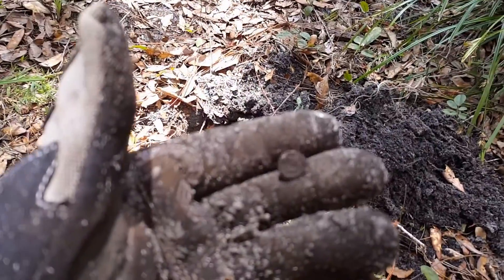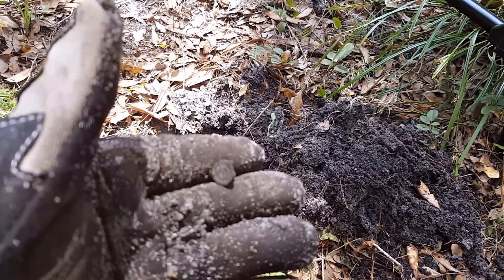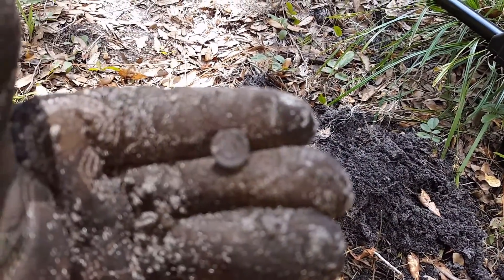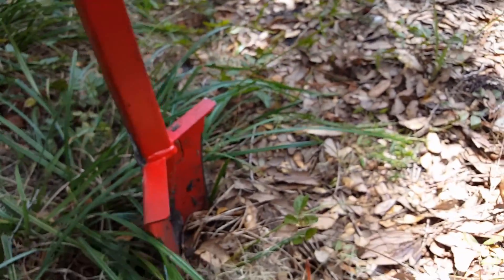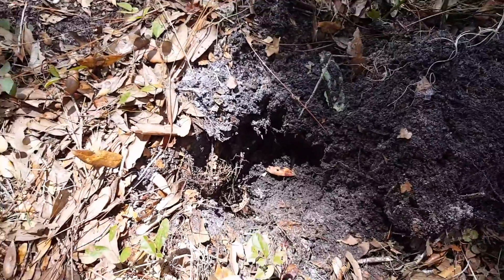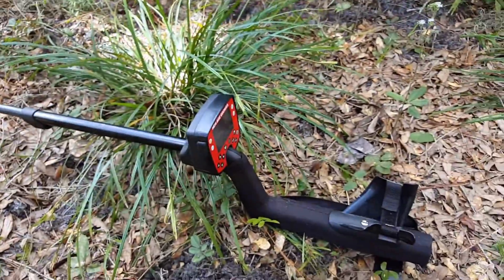Mr. Matt and I, we got ourselves another one. Check it out — a little bit different. That Grave Digger is crushing the ground right now. It's just making everything a lot easier to get to. Let's go!